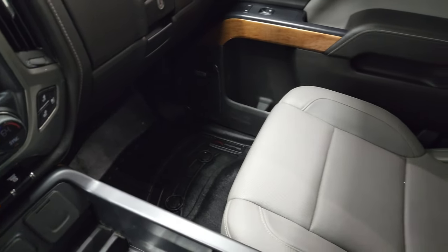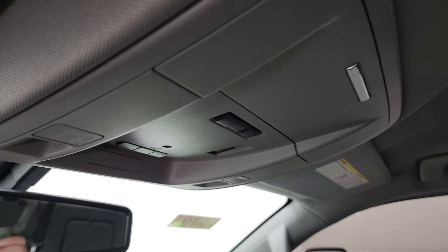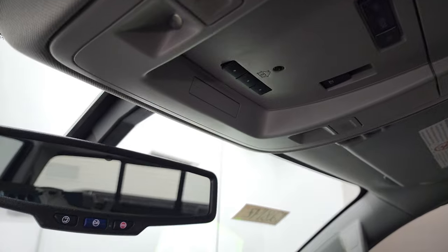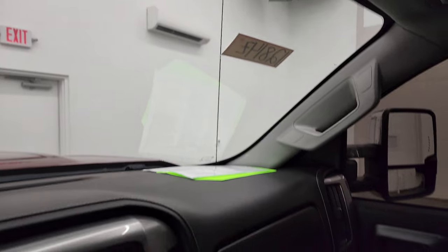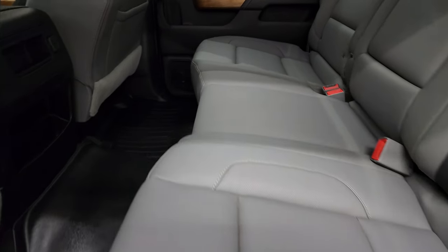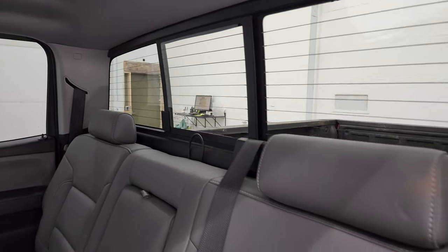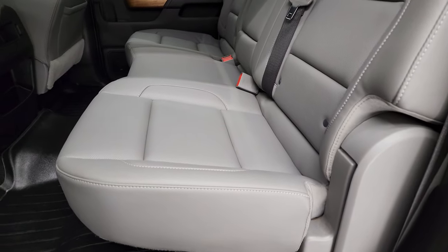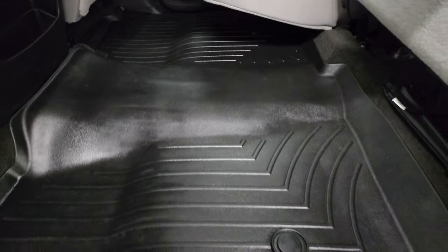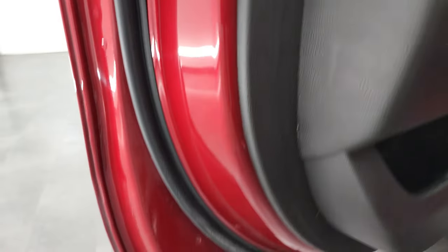Passenger side floor mat and seat are in excellent condition — no rips or tears on there. Smells very clean inside of this truck and the headliner is in fantastic condition as well. Up here you get map lights, HomeLink buttons, and your power sliding rear window button. OnStar and SOS capabilities in the rear view mirror. Back seats are just as clean as the front seats — no rips, no tears. It does have the LATCH child safety system for car seats. Also has the power sliding rear window with built-in rear defrost and side curtain airbags.